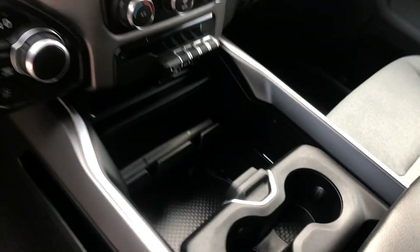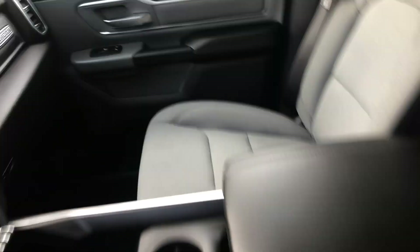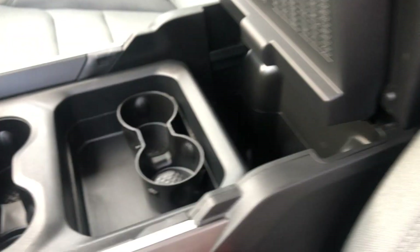There's a nice large touchscreen display in the center, cup holders, and a slot for any of your other stuff. Really large center console too — look at this.